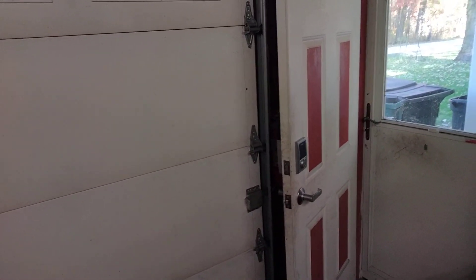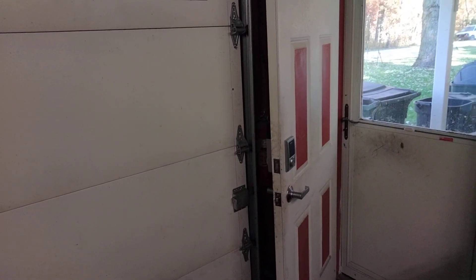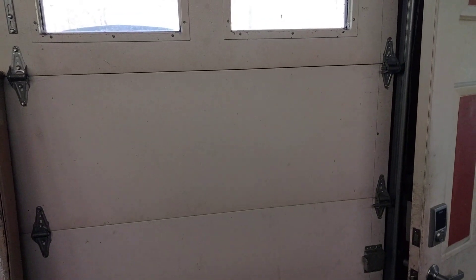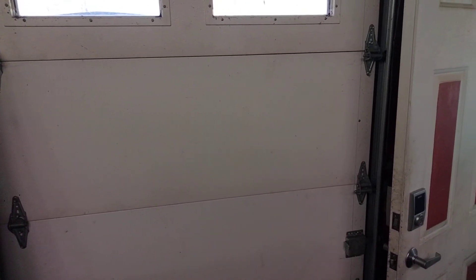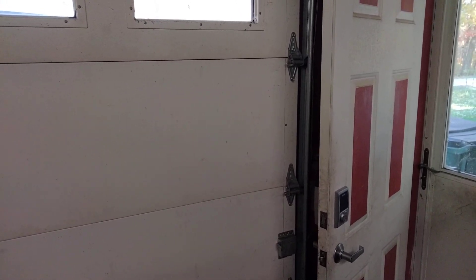The engine has still been running. I left it running continuously — it's been about another 10 or 15 minutes. The truck is just outside the garage door. As you can hear, the valve noise is about the loudest thing you hear right now.